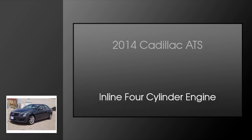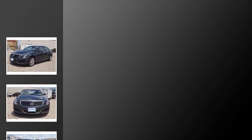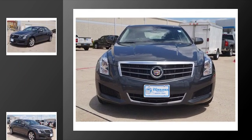This is a 2014 Cadillac ATS. This car has an automatic transmission and an inline four-cylinder engine.